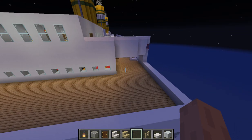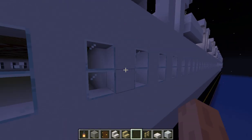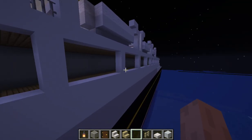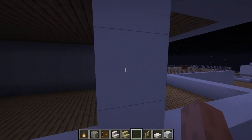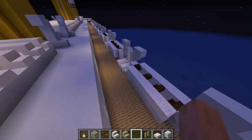Some plans for below deck: there is going to be the winter garden, which is basically the palm court. There's also going to be things like the children's playroom and gymnasium down here, as well as cabins — our first passenger cabins.